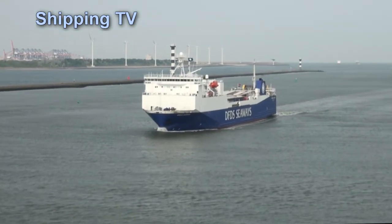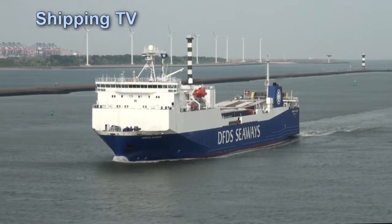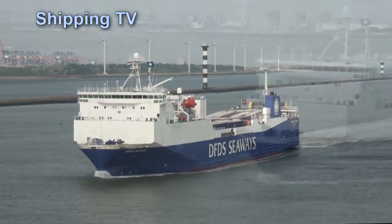Then it's Anglia Seaways, who we saw outbound around here yesterday while we were aboard Suecia Seaways. Fancy seeing you here.